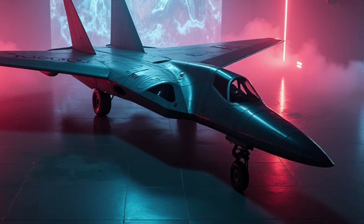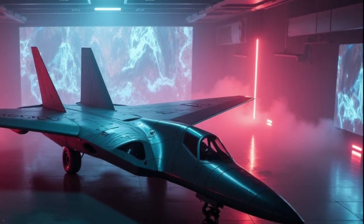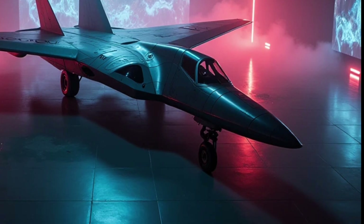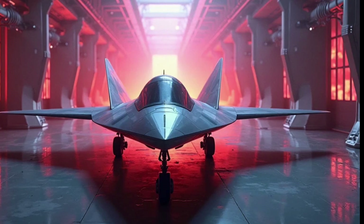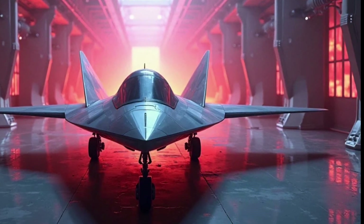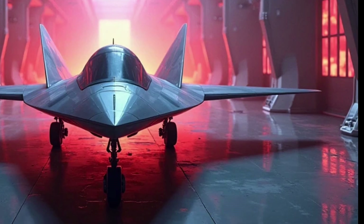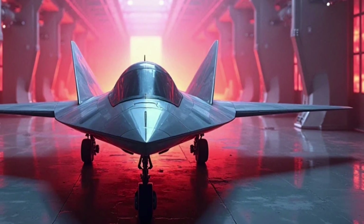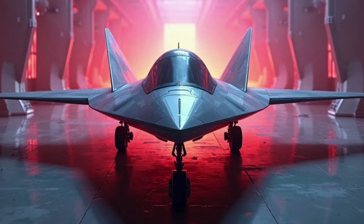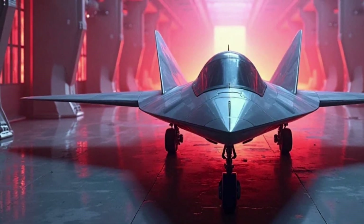In terms of production, the B-21 program is moving forward steadily. The first flight of the Raider took place in late 2023, and testing has continued through 2024 and 2025. As of 2026, the first operational units are beginning to be delivered to the U.S. Air Force. The Air Force plans to acquire at least 100 B-21s, with the possibility of expanding the fleet if needed. These bombers will be stationed at key bases across the United States and will be ready to deploy wherever they're needed.